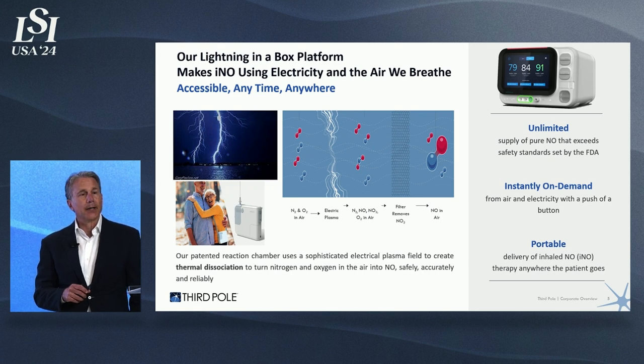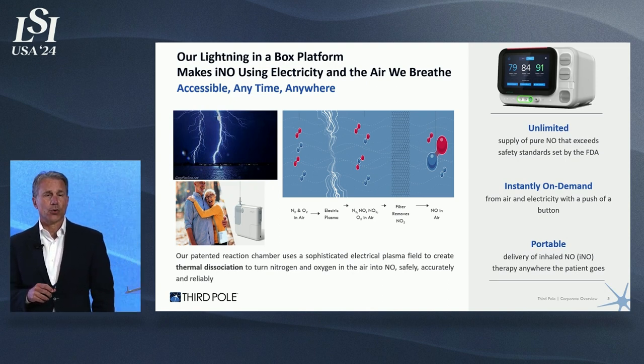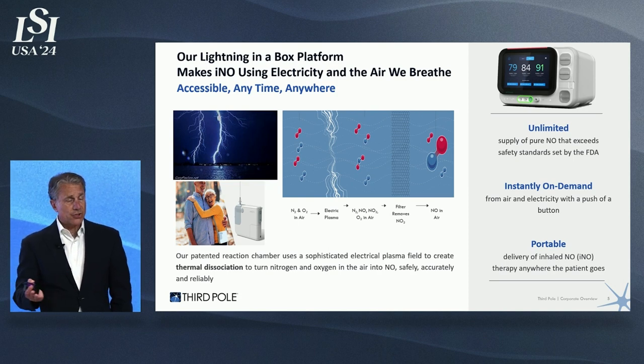Third Pole has developed a way to create nitric oxide in a medical device using electricity and room air. We electrify air, which creates nitric oxide by combining nitrogen and oxygen and filtering out any impurities, to deliver pure nitric oxide into a nasal cannula or into a ventilator stream. What that means is you've got unlimited supply of nitric oxide that meets FDA standards, instantly on demand, without any special preparation, and it's completely portable for both hospital and home use.